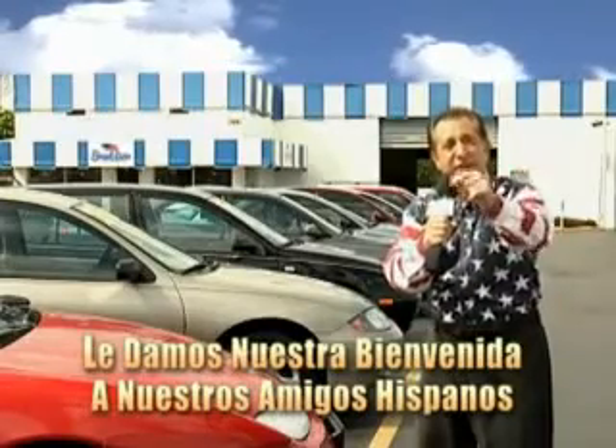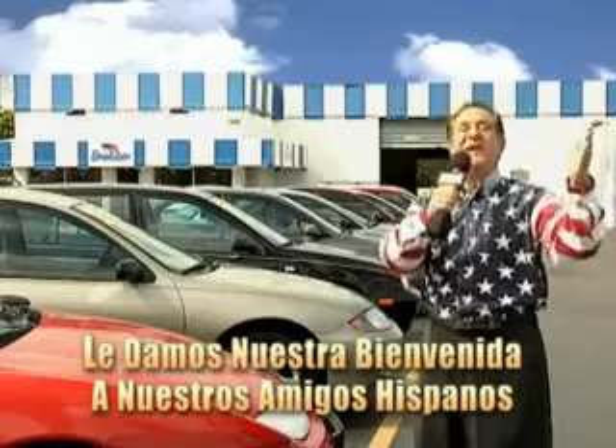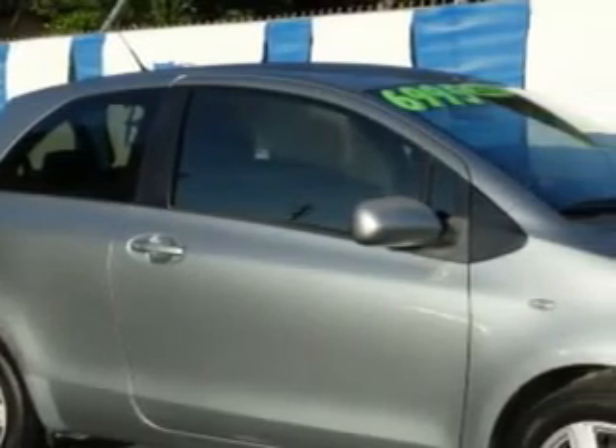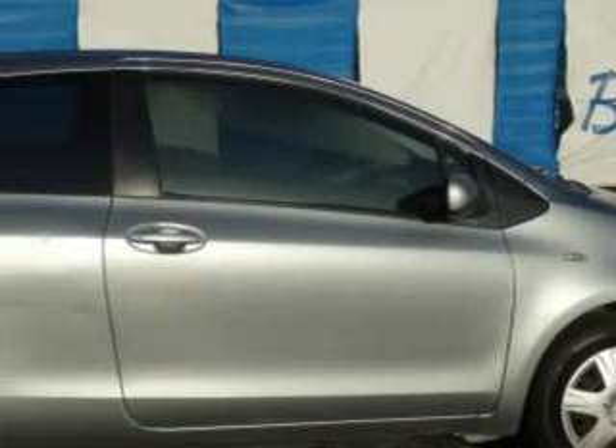And now you can see for yourself, we always sell for less. Imagine driving this Meteorite Metallic '07 Toyota Yaris 3-door hatchback, equipped with a 4-cylinder engine and an automatic transmission.